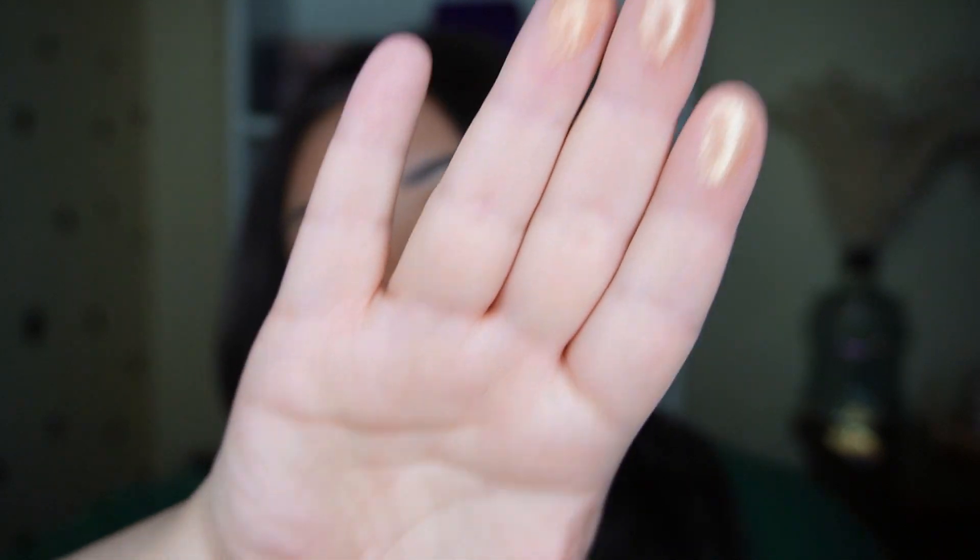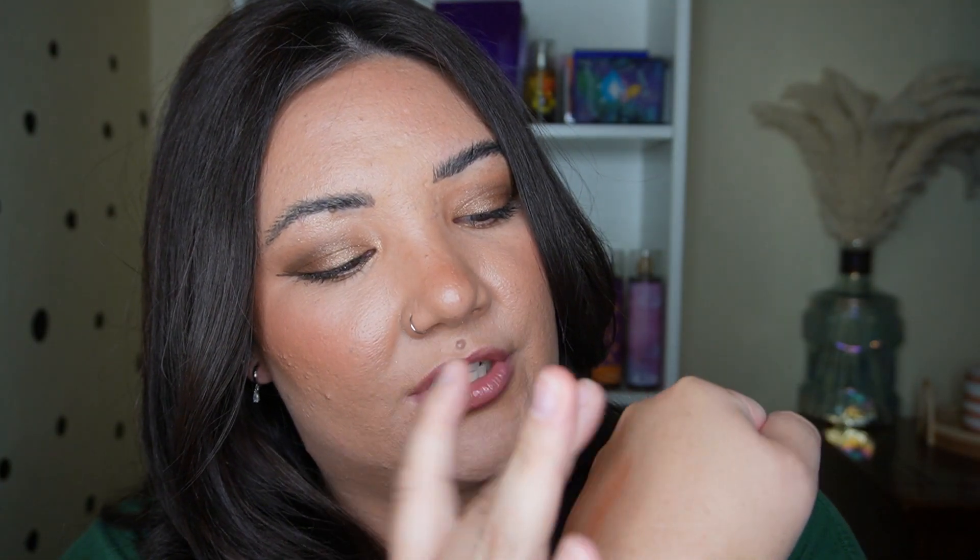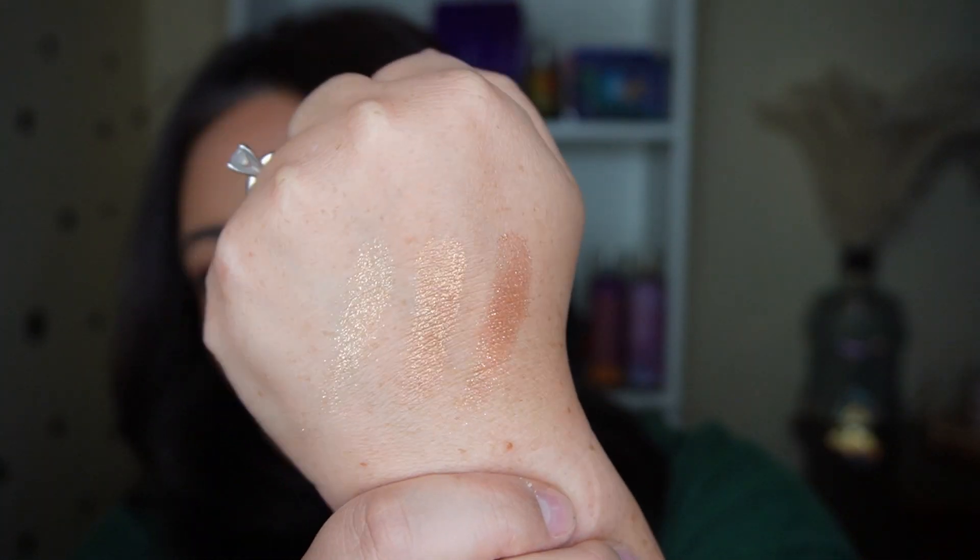When I used the I Need a Nude palette, I said I want more of these types of formulas — just the very shimmery, glittery ones. These are so reflective; the pearls in them are gorgeous. I love it. Some of the other Natasha Denona palettes don't have this reflective type of shimmer formula, so that is what I'm most excited about.